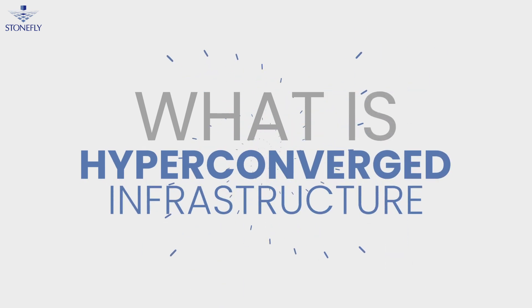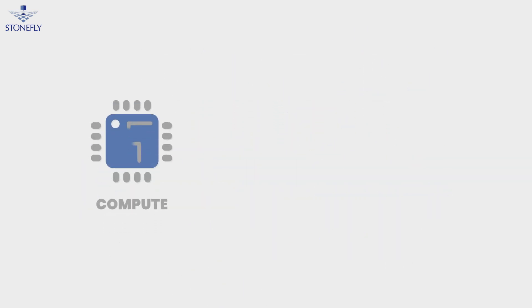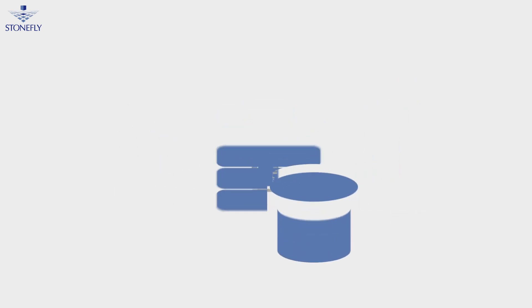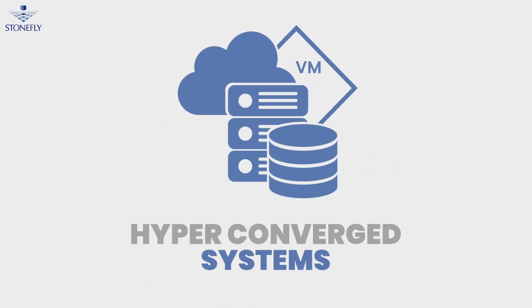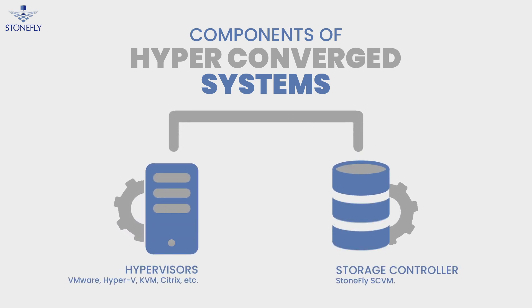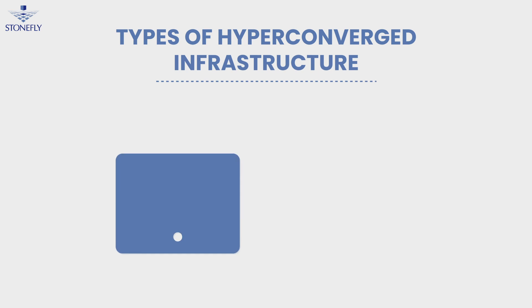What is hyper-converged infrastructure? It's a unified system that combines compute, network, and storage in one easy-to-manage virtualized system. These systems have two major components: hypervisors and storage controllers.